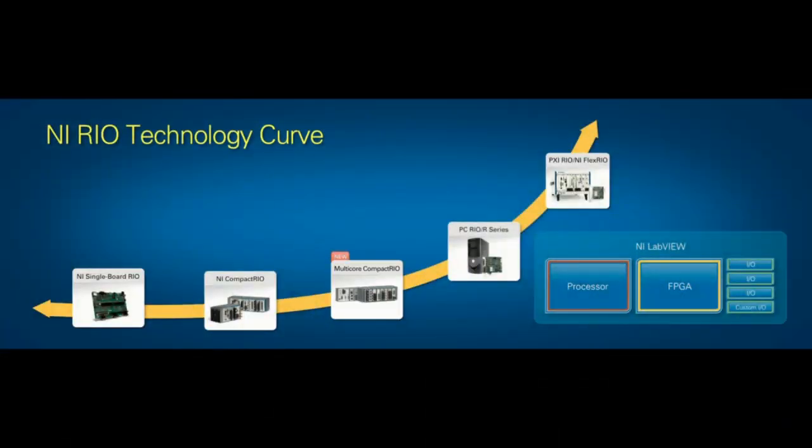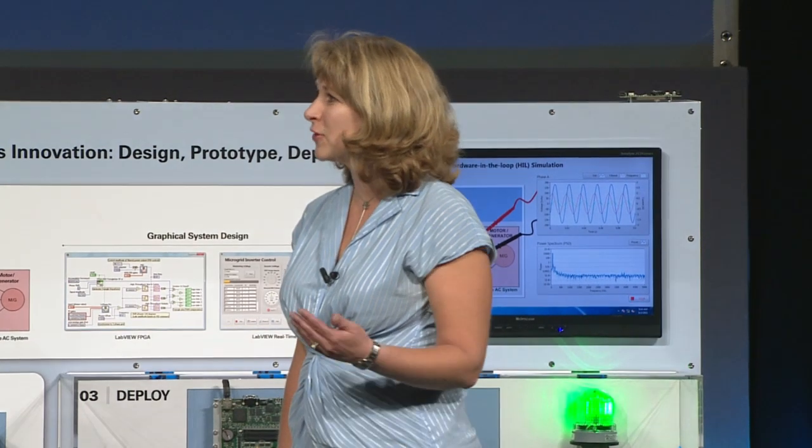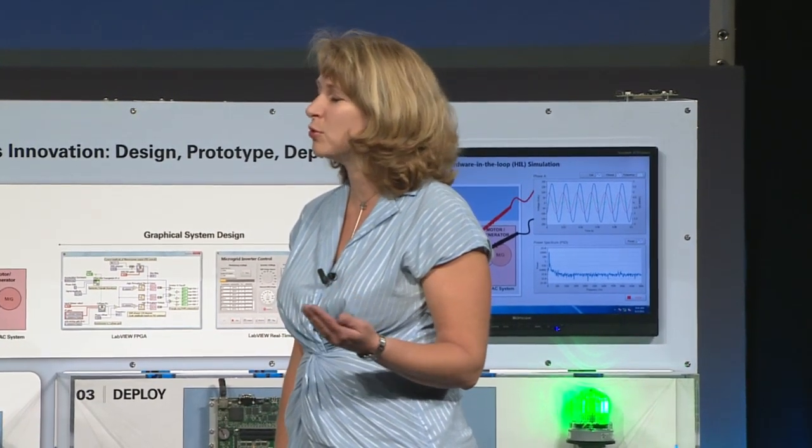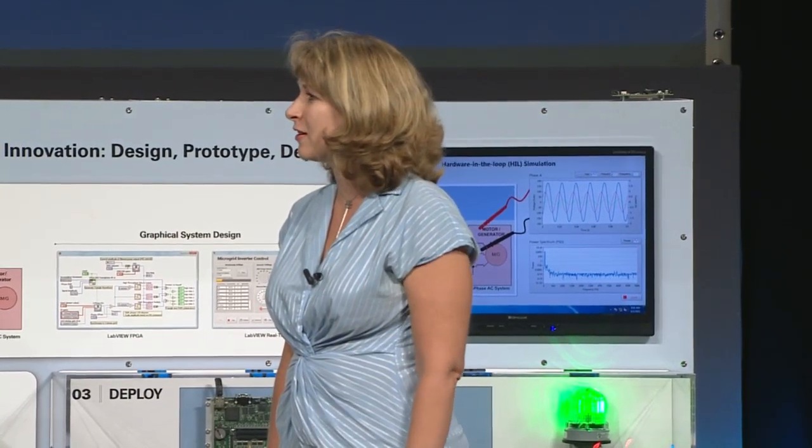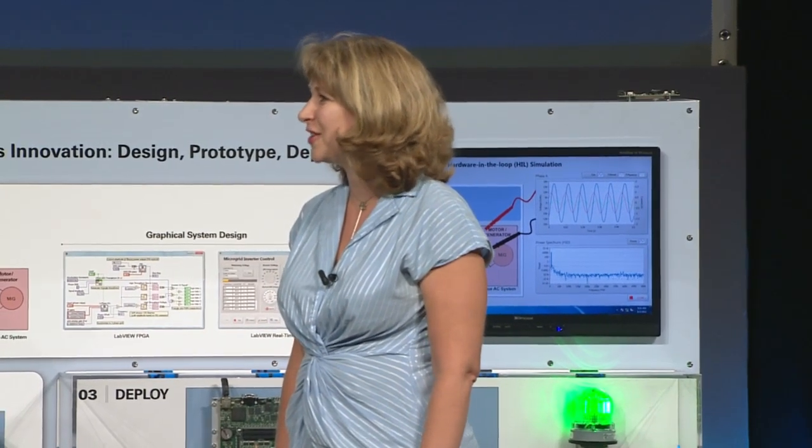I'm confident that our users will find lots of new applications and uses for this extra horsepower. On behalf of them, I'd like to say thank you to you and the team at Intel for enabling this capability. We look forward to continuing to partner with National Instruments to bring the best computing power to bear and continue to push performance, as well as lower the power envelope, so that scientists and engineers everywhere can continue to innovate.